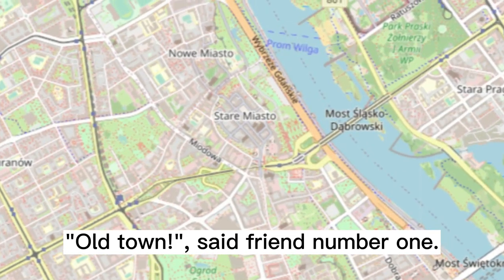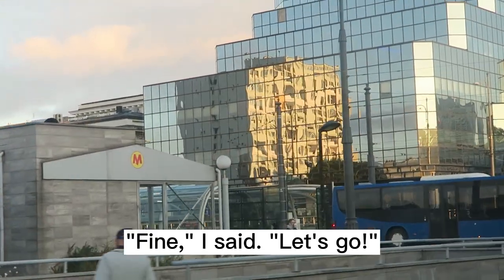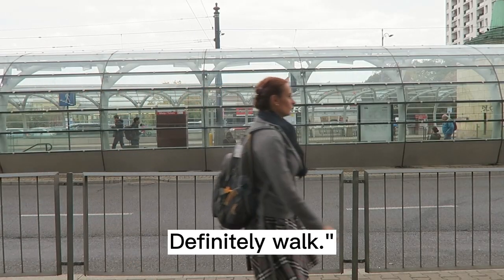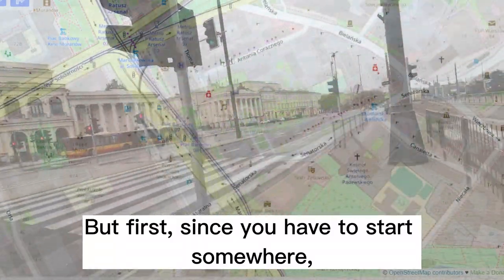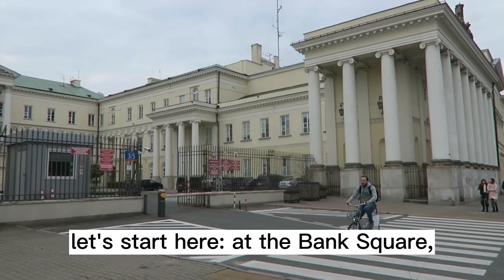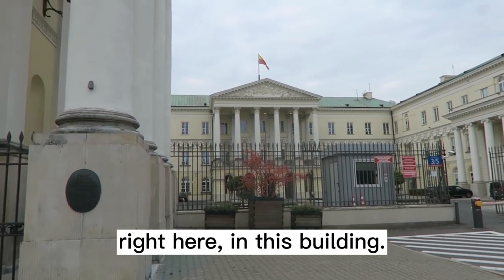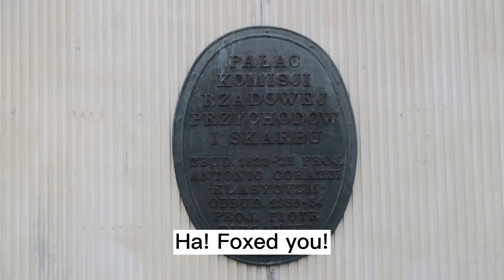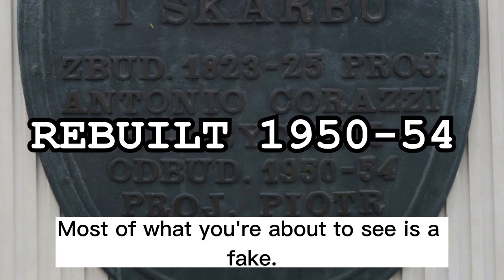Old town, said friend number one. Fine, I said — let's go, ride or walk? Walk, definitely walk. But first, since you've got to start it somewhere, let's start it here at the Bank Square, named after the first Bank of Poland, right here in this building. Fair warning: most of what you're about to see is a fake.